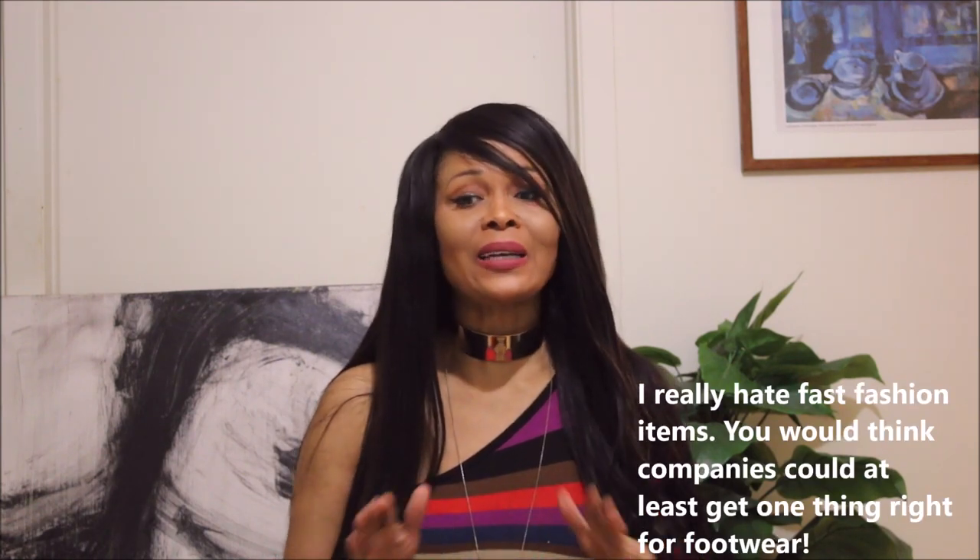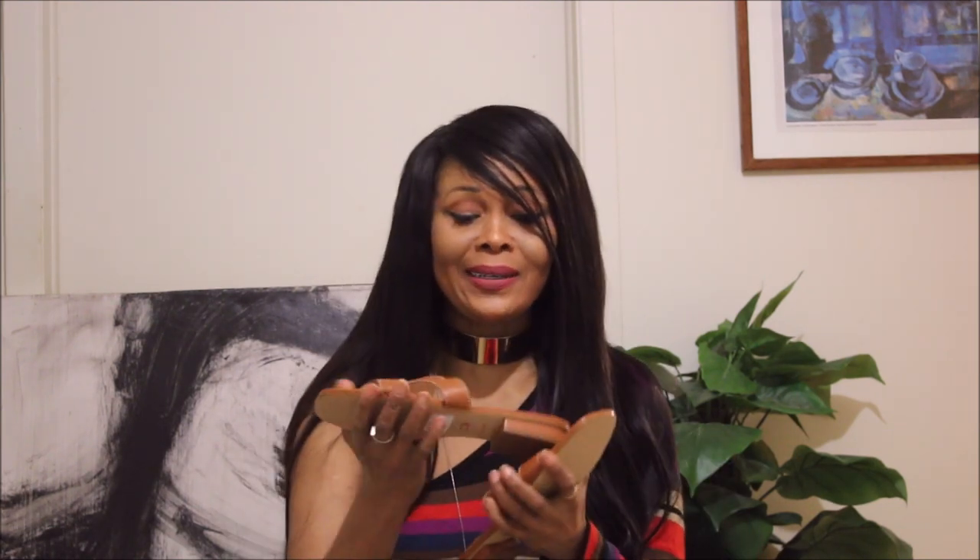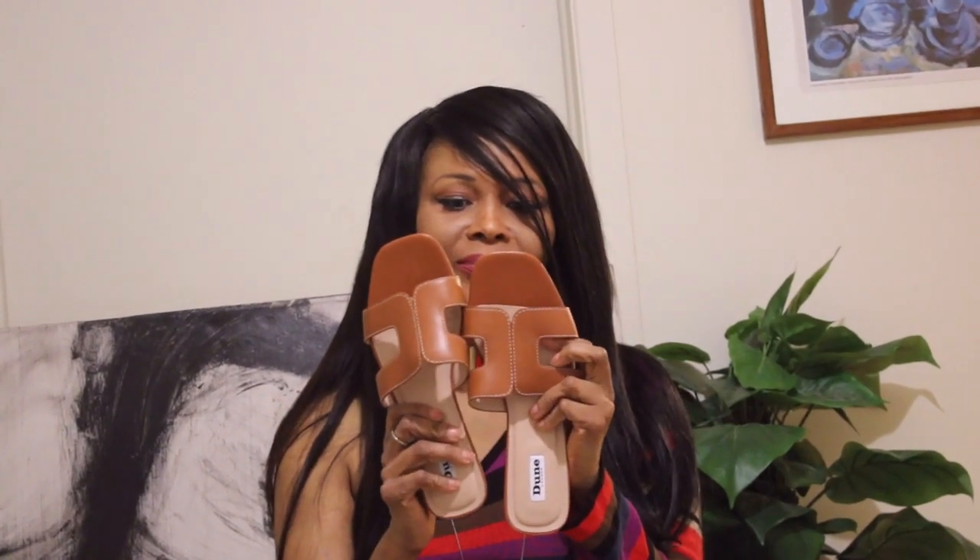I was looking for some sandals because I'm going home to look after my mom for a little bit. It's the Caribbean and sandals are key to that environment. So I went on Dune and I got this gorgeous pair — and here it is. I think it's absolutely gorgeous and it's a dead ringer for the Hermès sandal currently available. It comes in different colors.